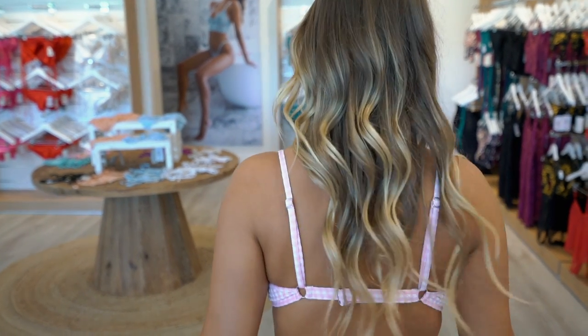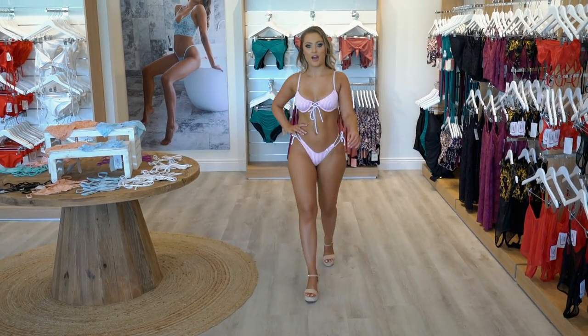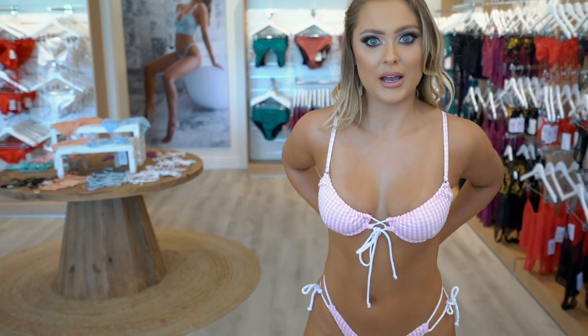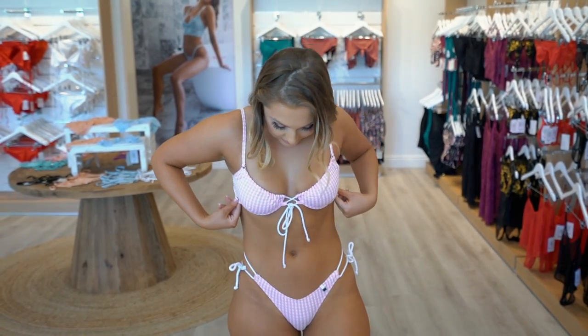I'll just give you a little walk. I am loving the baby pink. What do you guys think? Do you like the blue better — the navy and white — or this beautiful baby pink? I think my favourite would definitely have to be the baby pink. I absolutely love it.